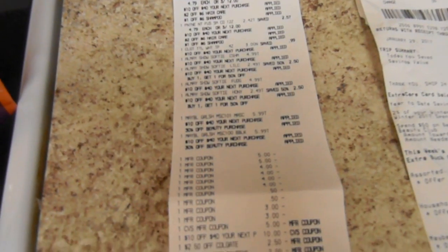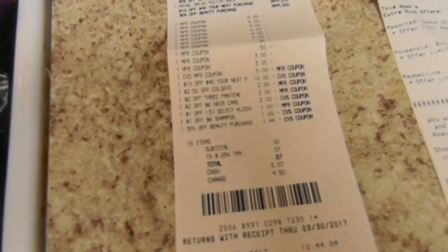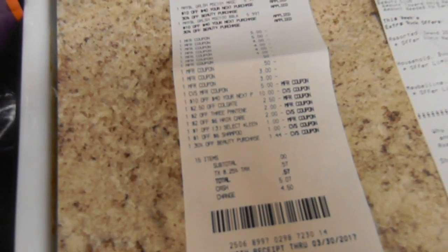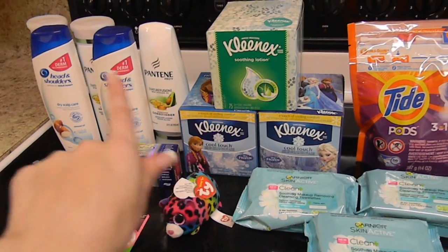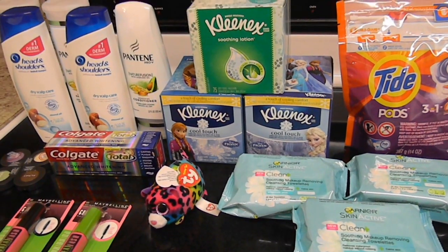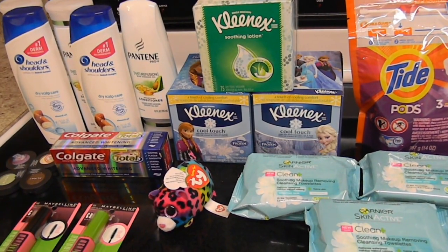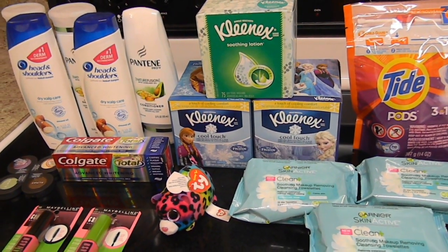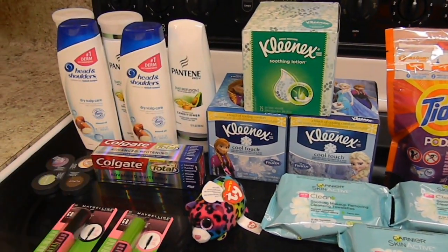My receipt is extra long — I'll pan over it so you can see all the manufacturer coupons and CVS coupons that came off. My subtotal was zero, and with tax I paid 57 cents. In that first transaction I also did the Kleenex — three for $4, with a $1 off instant coupon from last week making them three for $3, plus a 50 cent off three boxes coupon, and a $1 Extra Buck when you buy three. I paid with $5 in ECBs and got back $16 in ECBs.